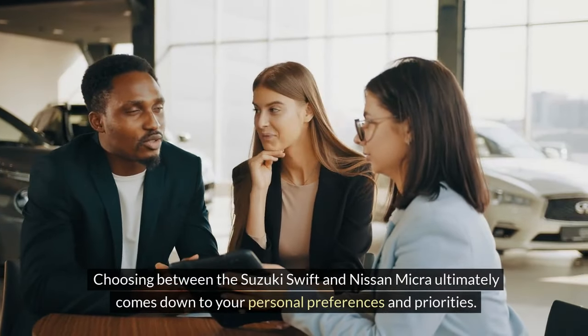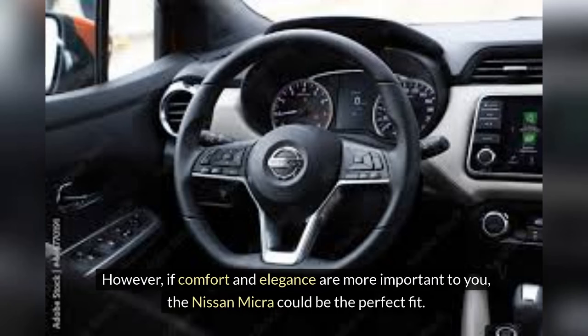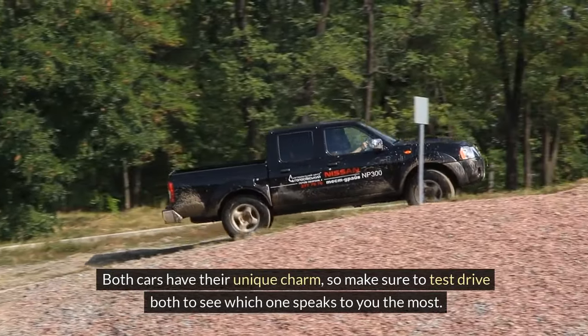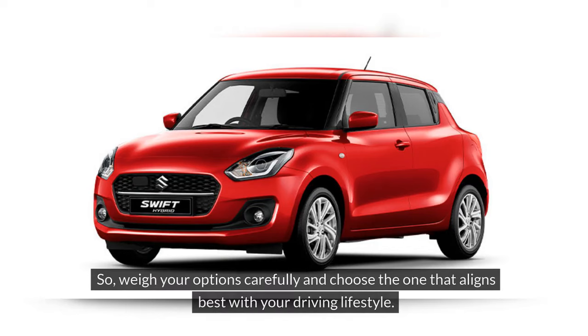Choosing between the Suzuki Swift and Nissan Micra ultimately comes down to your personal preferences and priorities. If you prioritize performance and a sporty driving experience, the Suzuki Swift might be the better choice for you. However, if comfort and elegance are more important to you, the Nissan Micra could be the perfect fit. Both cars have their unique charm, so make sure to test drive both to see which one speaks to you the most. Whether you prioritize style and performance or comfort and safety, both cars offer great value in their own right — so weigh your options carefully and choose the one that aligns best with your driving lifestyle.